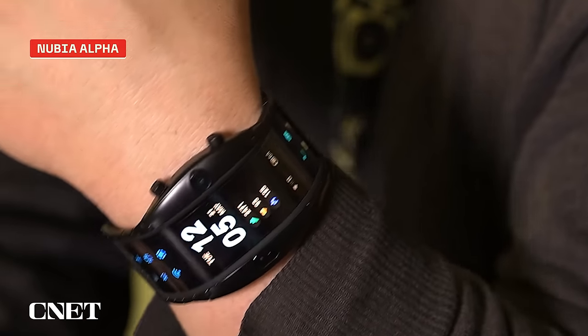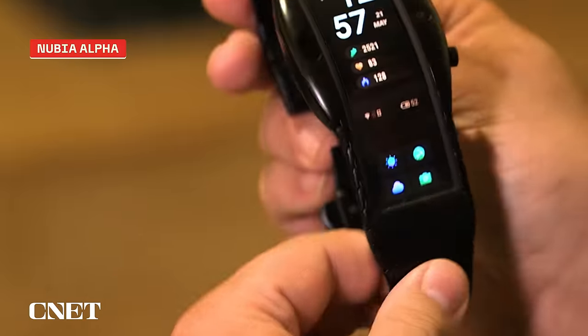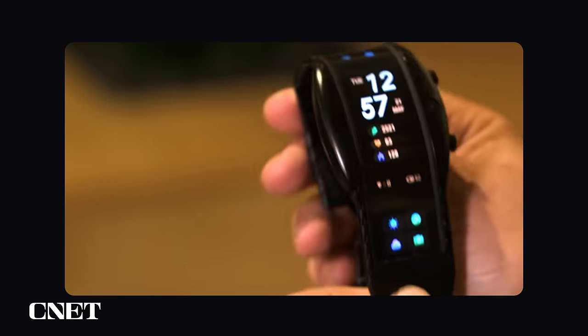I think this feature is quite compelling, and while I don't think we'll ever see a bracelet phone go on sale, I could see this technology adopted for another use case or another form factor. Full disclosure: I did review a Nubia wrist phone years ago, and I came away with more questions than answers.